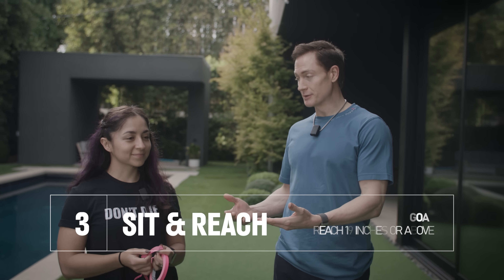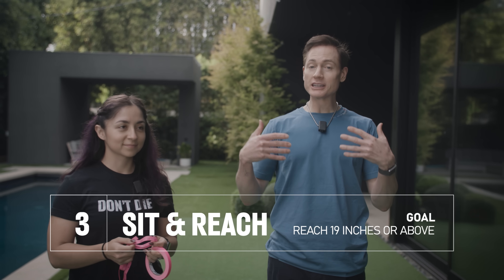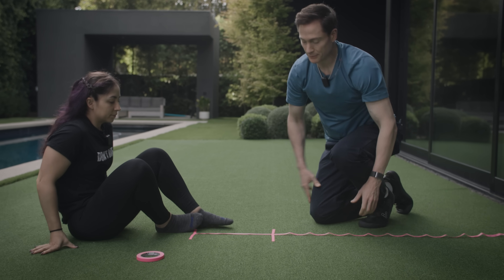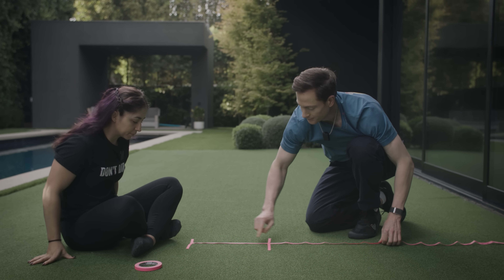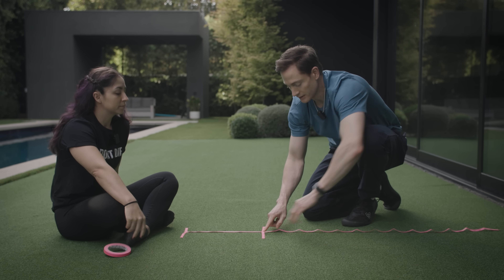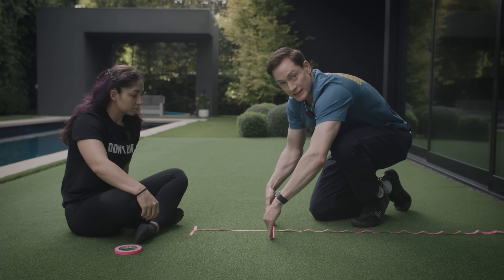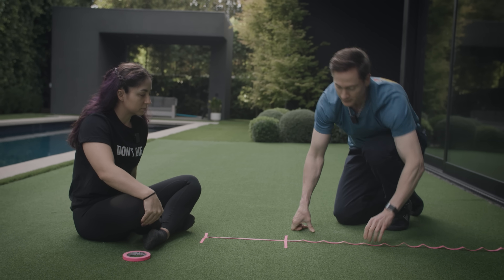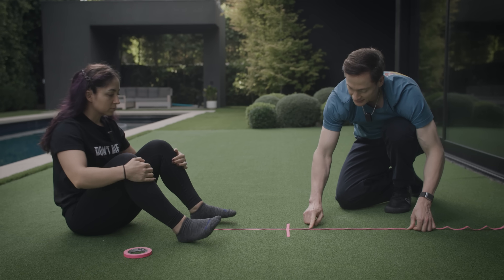Next up is flexibility — the sit-and-reach test. We're going to measure Lauren's flexibility, specifically her hamstrings and lower back. Flexibility is really important for injury prevention, risk of falling, and overall fitness. We have a careful setup: a measuring tape with zero here and 15 inches there. Lauren is going to put her feet to align with 15 inches, keep her legs straight, and see how far she can reach. Lauren needs to exceed 19 inches to be better than average — she wants the biggest number possible.